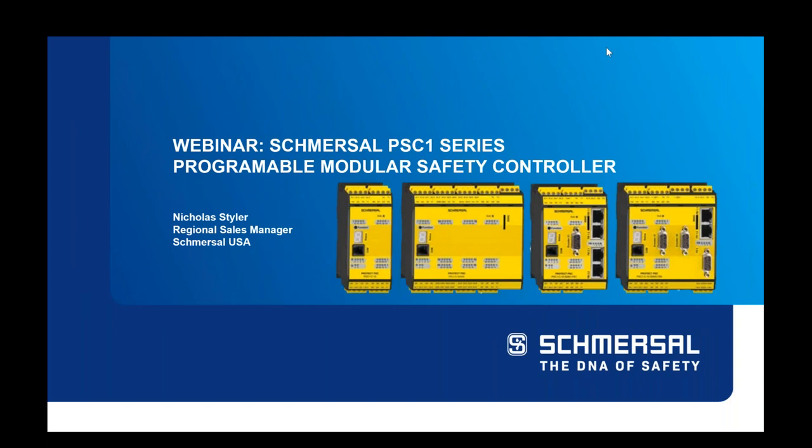Hello, good morning, good afternoon, and good evening, wherever you may be. My name is David Schucker. I'm with Schmurzel USA, and I'm hosting today's webinar.